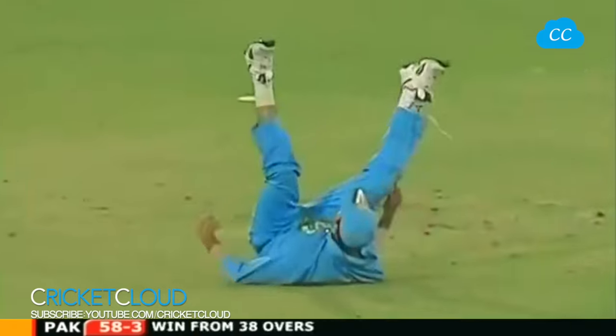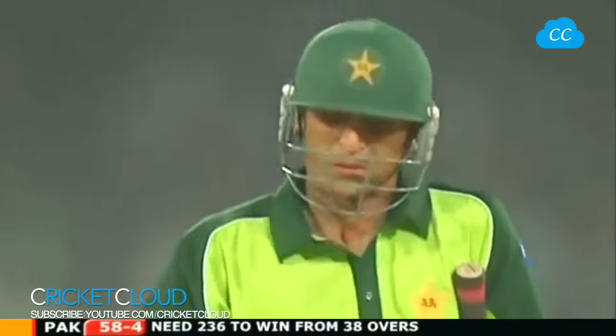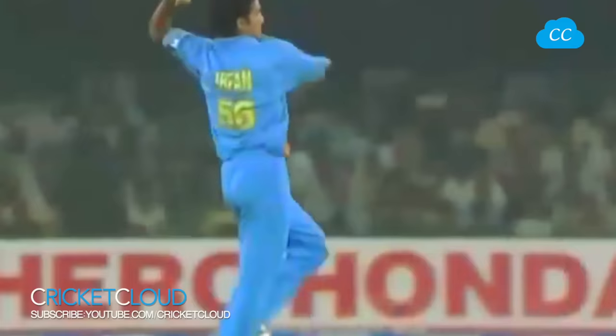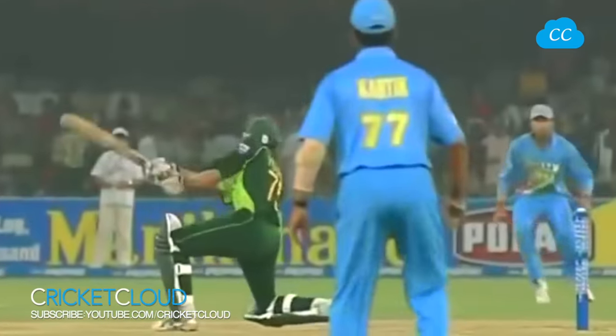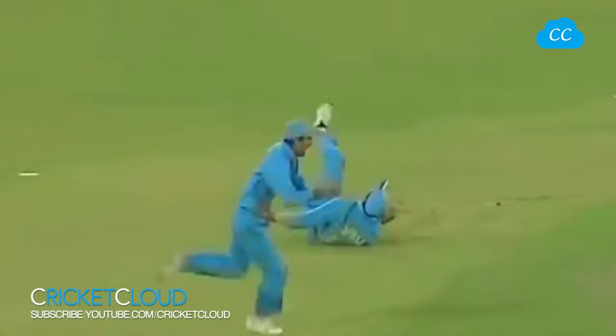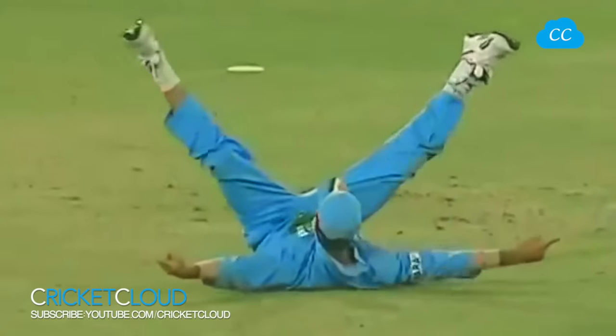It's gone straight to Yuvraj Singh. Irfan Pathan strikes again for India - and it's again that overpitched delivery outside the off stump. He's got a few of these Pakistani batsmen driving. This young man has been tremendous. Younis Khan - seeing the width, seeing the length, looking to play a square drive. Has to get his knee on the ground and Yuvraj Singh taking a comfortable catch at point.